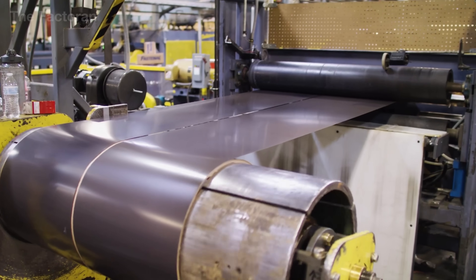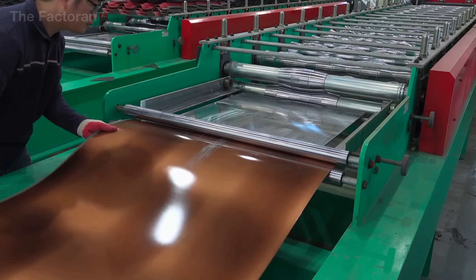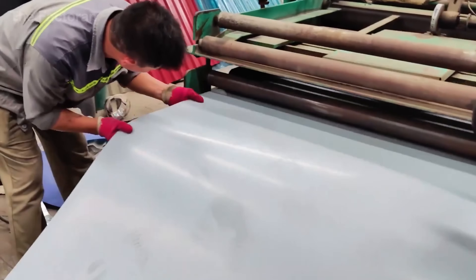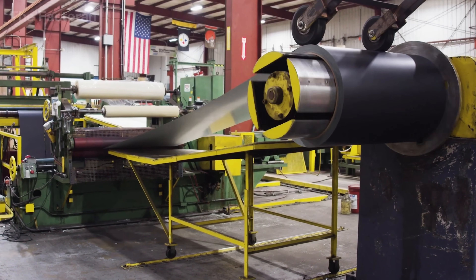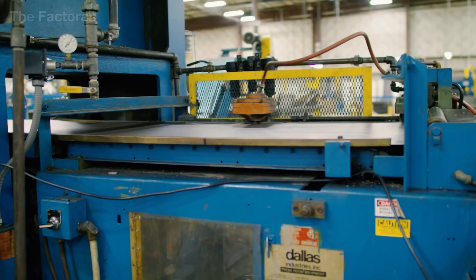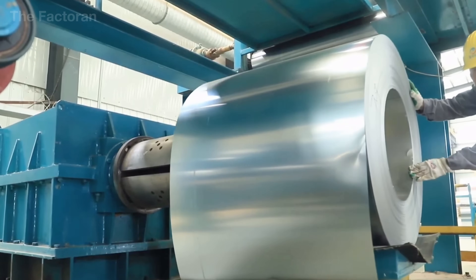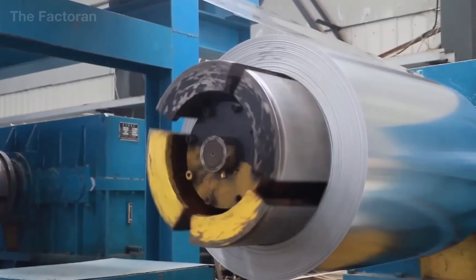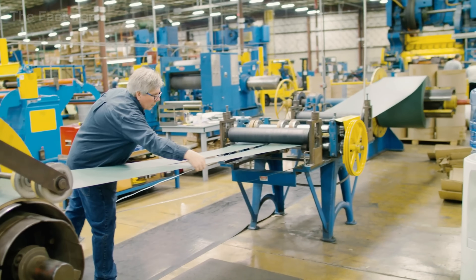After passing all quality inspections, the alloy-coated steel coils move to the forming section — the first stage where flat material is transformed into the structural shape of a roof. From the coil, the steel strip is unwound and guided through a tension control system that keeps the surface perfectly flat with no edge twisting. Once stabilized, the strip enters a high-power hydraulic press, where thousands of tons of pressure shape the metal into its precise profile.